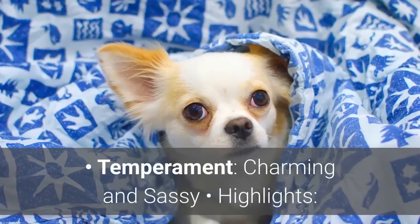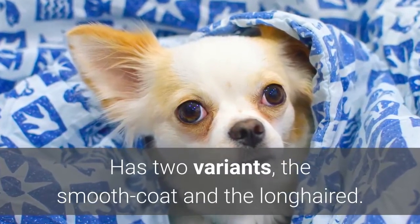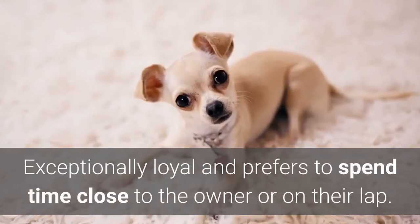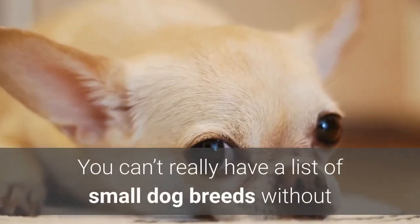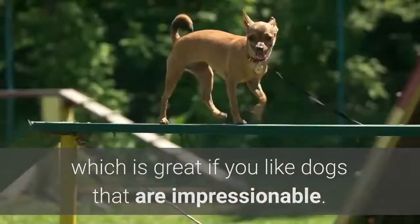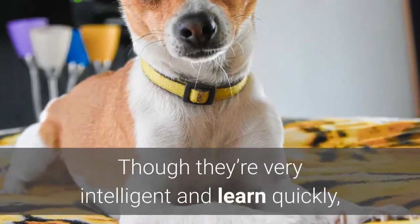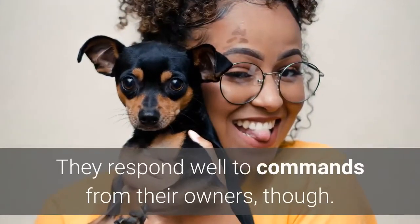Number two: Chihuahua. Temperament: charming and sassy. Highlights: has two variants — the smooth coat and the long-haired — can be a bit sassy when trained, and is exceptionally loyal, preferring to spend time close to the owner or on their lap. You can't really have a list of small dog breeds without talking about the most iconic small dog breed of them all. Despite its small size, the Chihuahua has a big personality, which is great if you like dogs that are impressionable. Though they generally do well with kids, supervision is required during playtime since they can be a bit fragile. Though they're very intelligent and learn quickly, they do give a bit of sass owing to their big personalities. They respond well to commands from their owners, though.